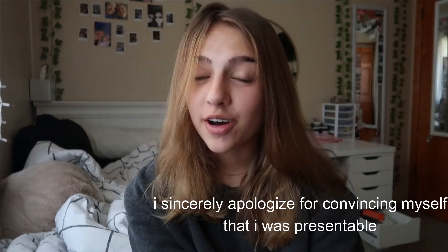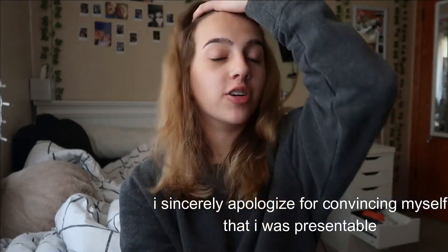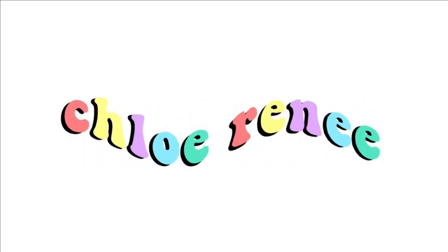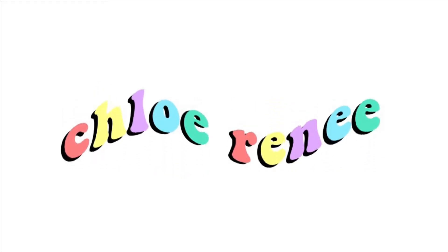Hey guys, Chloe here back with another video. Welcome back to my channel. Happy Easter, or I guess happy late Easter — today is Easter for me, it is Sunday. Today we're doing a kind of get ready with me and come with me through my day. I just woke up and we're just going to start this video with getting ready.